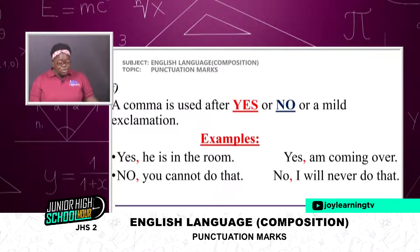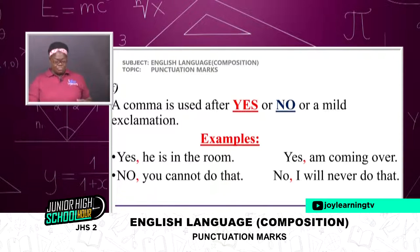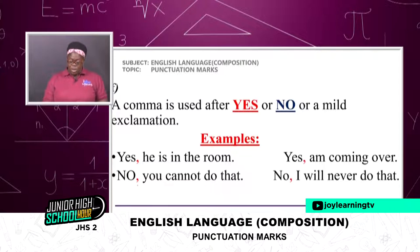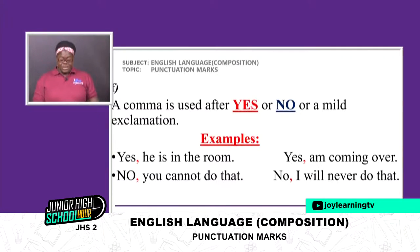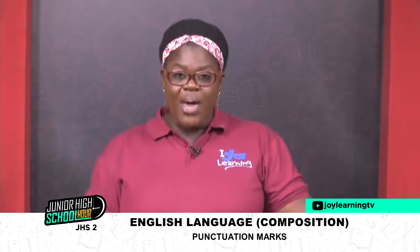A comma is used after 'yes' or 'no' or a mild exclamation. Examples: 'Yes, he is in the room.' 'No, you cannot do that.' 'Yes, I'm coming over.' 'No, I will never do that.' You can see the commas there.